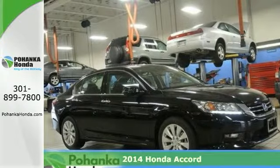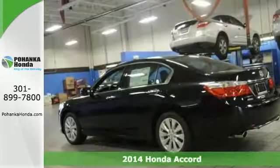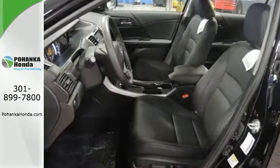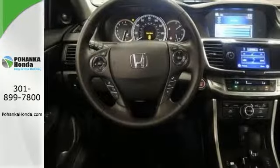Who could say no to a simply great car like this outstanding looking 2014 Honda Accord? Its many features include a navigation system, heated and perforated leather trim seats with memory, and an 8-inch LCD screen.